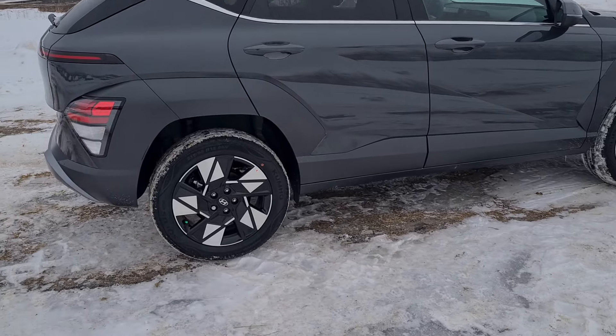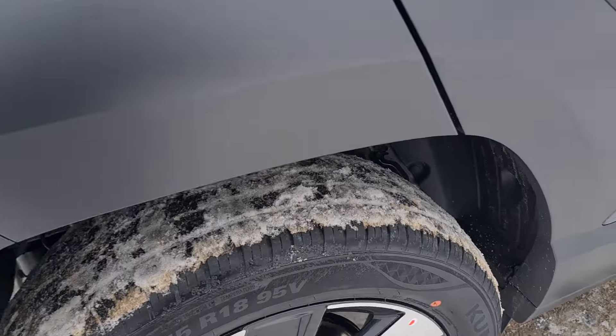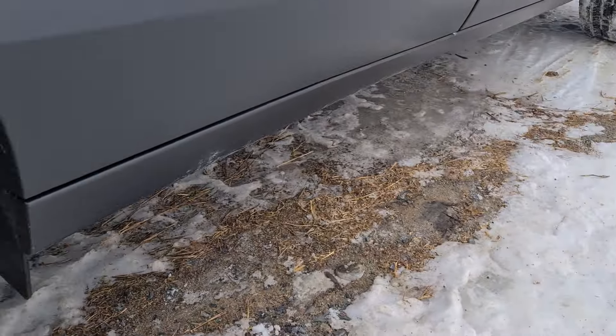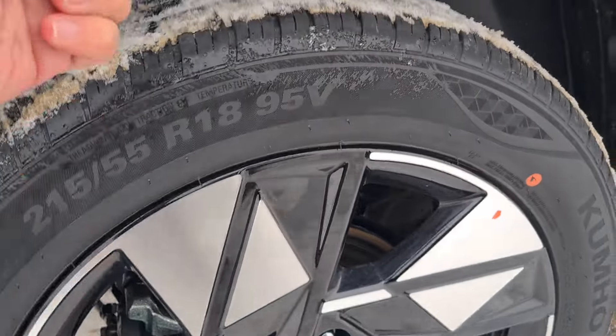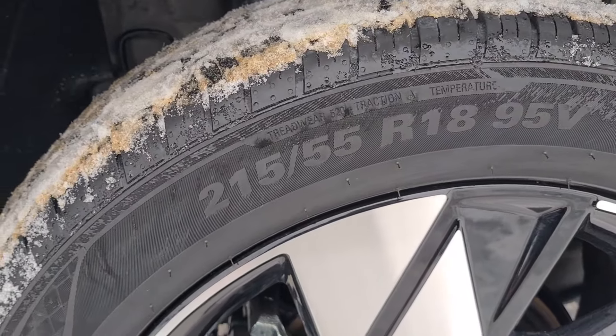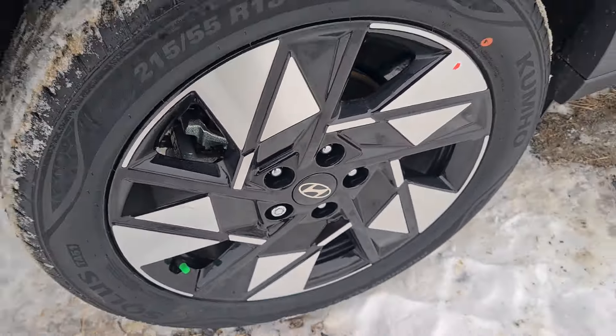One thing that I also like is the ground clearance of the car — this small SUV. And also here in the wheel arches, the tires are 215/55/18 with this beautiful design.